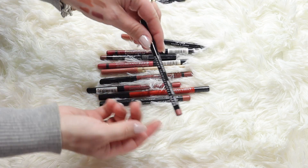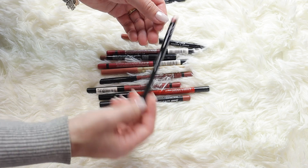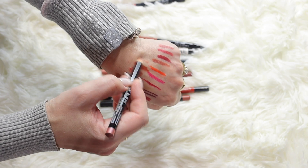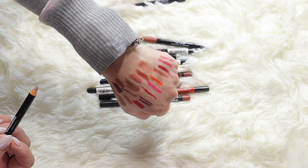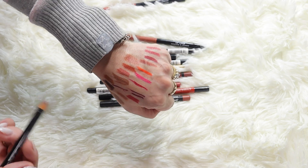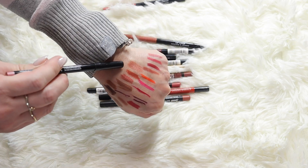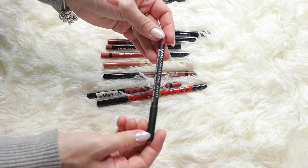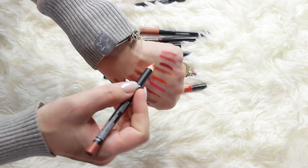Here's a NYX lip pencil in shade Beige - it's a very nice nude with a little bit of satin finish, a beautiful color actually. I haven't used this one in a while so I'm keeping it. Not a lot of declutter here.